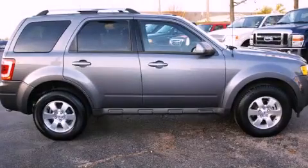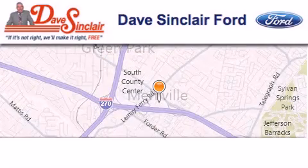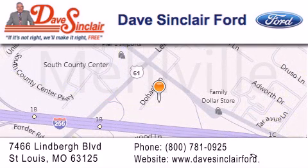Call or visit us right now and arrange your test drive today. Dave Sinclair Ford is located at 7466 Lindbergh Boulevard in St. Louis. Our goal is to exceed all of your expectations to ensure that you'll return for future visits.